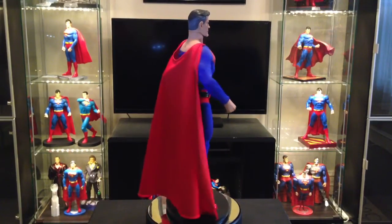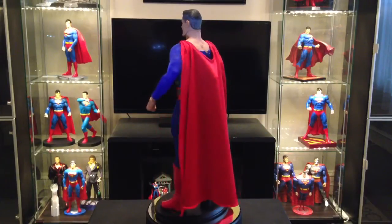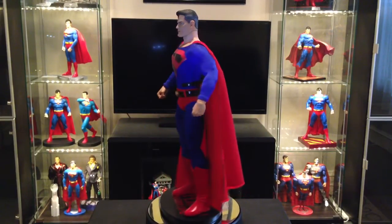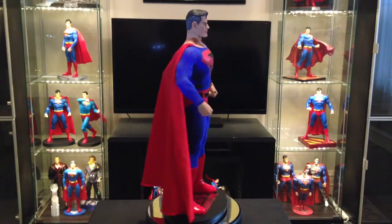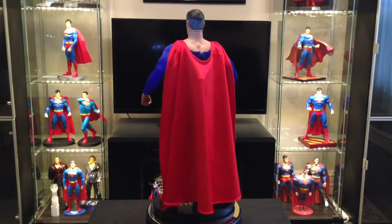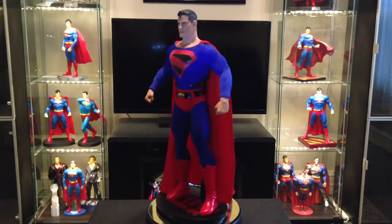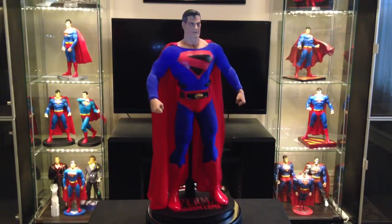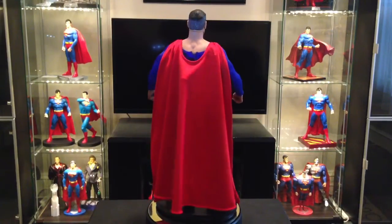The boots are plastic — they're not fabric or leather or anything like that. They're part of the figure and don't come off, but the rest of the suit is fabric. It comes with a stand, as you see here, and the stand does a good job of holding him up. I think he would stand pretty well on his own — he's got a nice flat foot, so it looks like he'd stand up even without the stand.